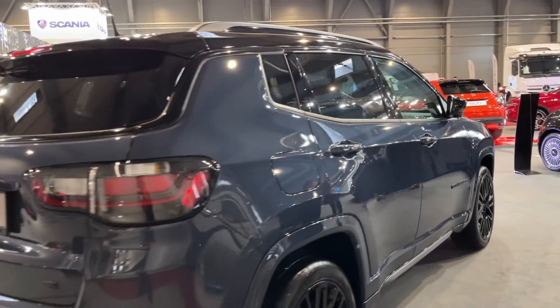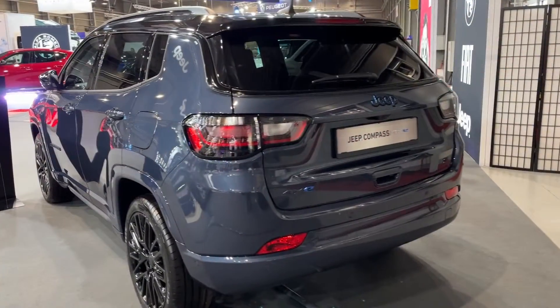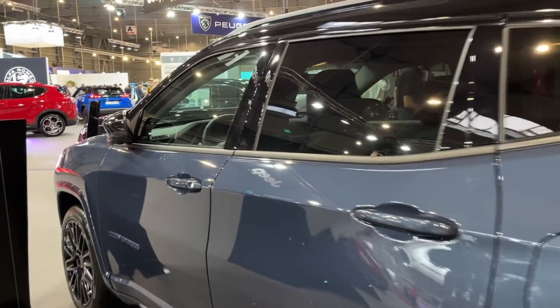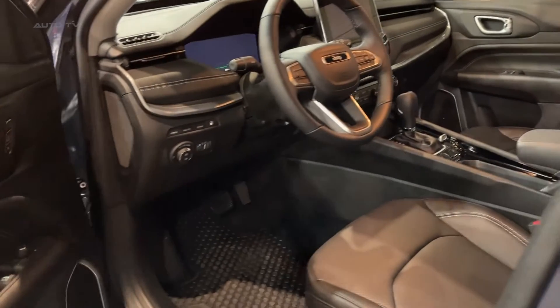That feeling of sophistication continues inside, where the Compass benefits from higher grade materials on the dash, doors, and seats. The available leather is softened with contrast stitching, while details like the frameless auto-dimming rearview mirror add to the upscale vibe.